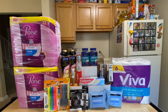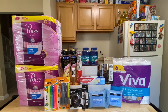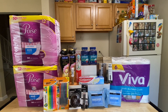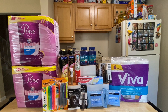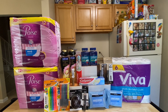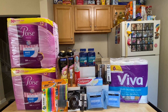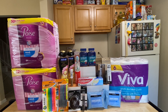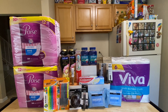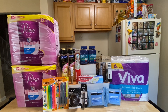This is everything I got for my Walgreens couponing haul this week, July 10 to 16. This is worth $95.26 and I got it all completely free plus a $3.74 money maker. Thank you so much for watching — if you enjoyed this video, please give it a thumbs up and consider subscribing. I'll see you in my next video, bye!